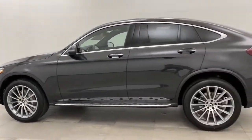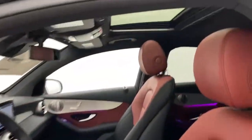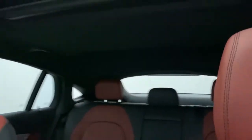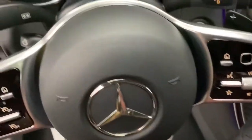All-wheel drive, power passenger seat, anti-lock braking system, traction control, keyless entry, steering wheel audio controls, backup camera, power liftgate, stability control, Bluetooth, leather-wrapped steering wheel.